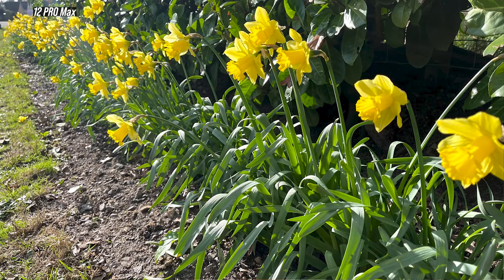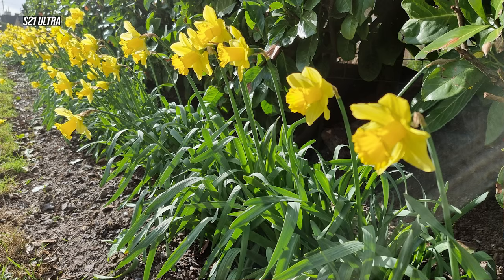Zoom, single take, director's view — the Samsung has so many cool features that the iPhone doesn't have. Ultimately for me, point and shoot, the iPhone just does the basic things really well. But the Samsung does that too. And in some shots, I honestly couldn't tell which one was better. Some were over-saturated on the iPhone and some were over-saturated on the S21 Ultra. Some had more detail on the iPhone and in other shots the Samsung did a better job.